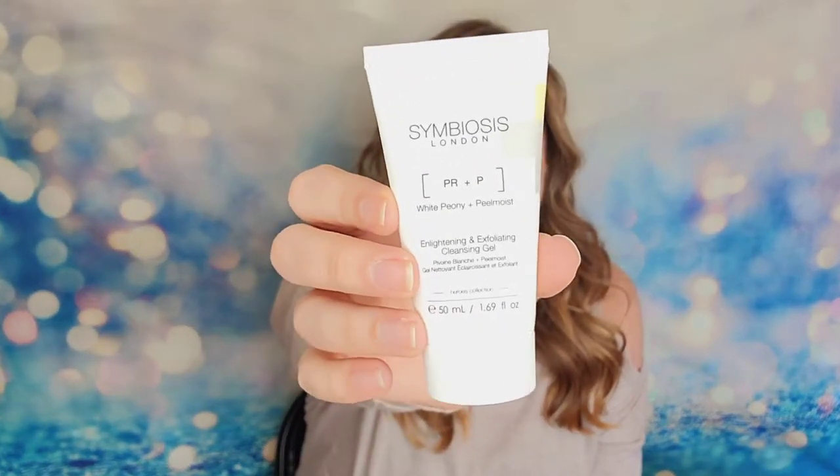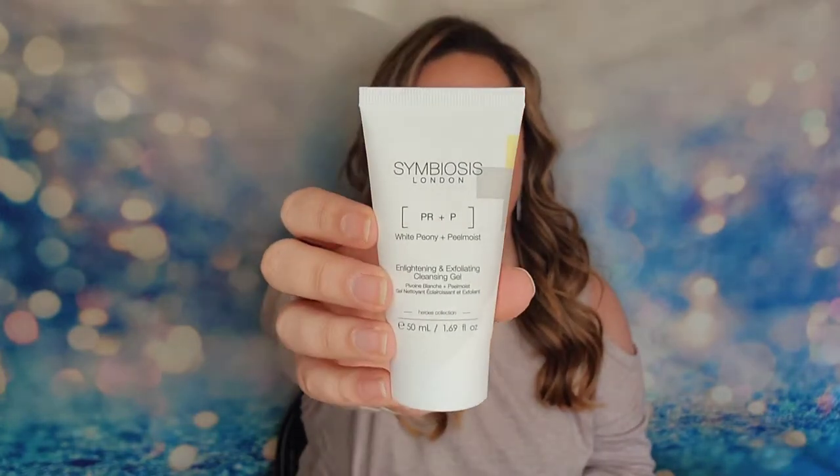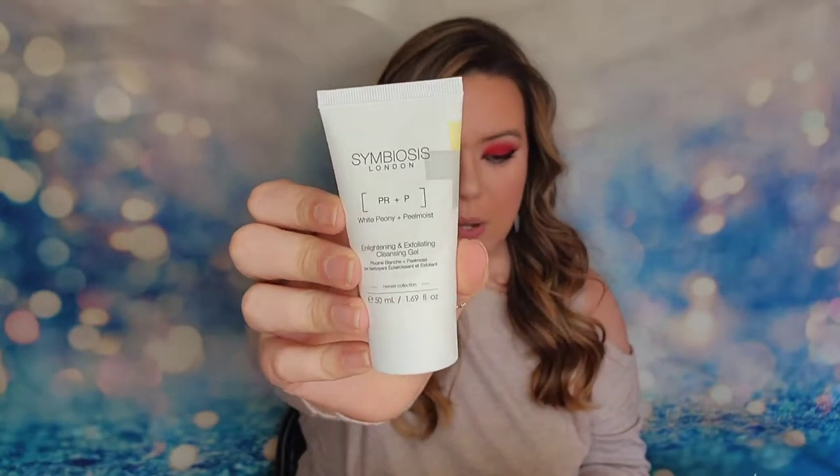The next item is from Symbiosis London and this is the exfoliating cleansing gel. This is a full size product and everyone would receive this product in their box, retailing at $86. It will remove oil, dirt, makeup, and impurities, and will leave your skin brighter afterwards.